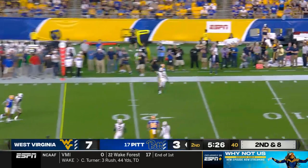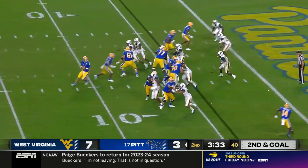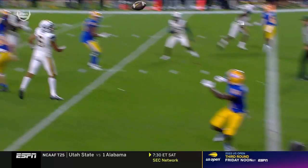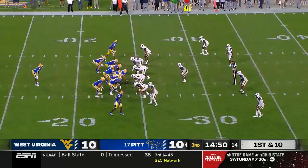Play fake. Slovis to the sideline. Second and goal — Slovis fakes, throws to the end zone, misses his receiver, overthrows Mumpfield. A beautiful whip route came in and came back out.